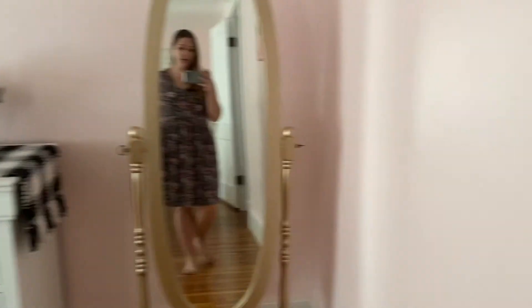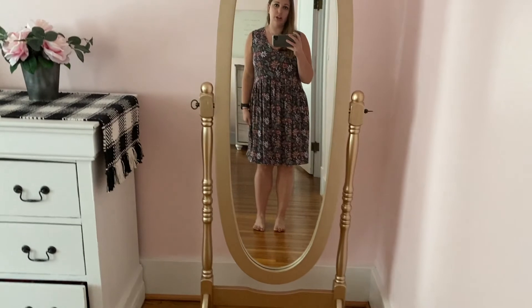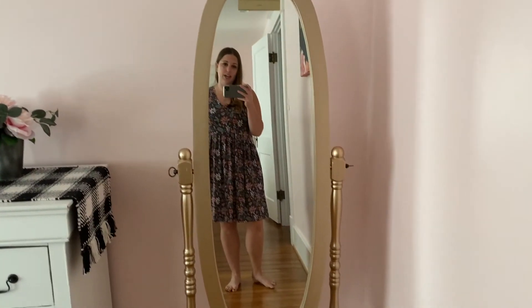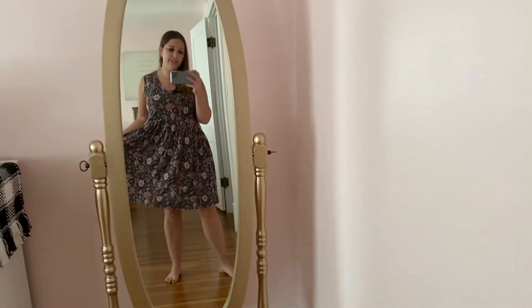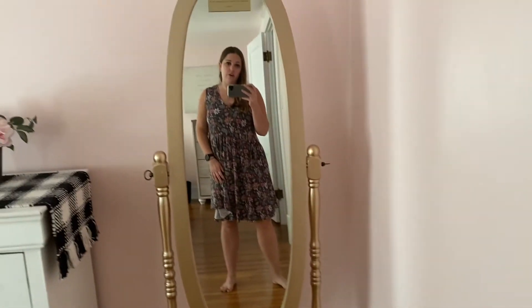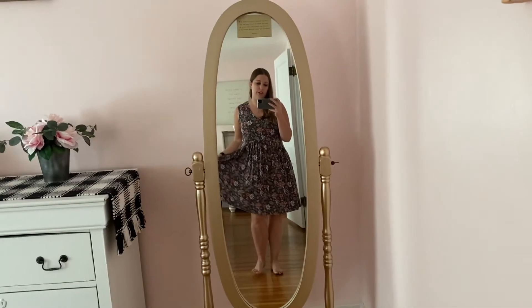Let me show you my full-length mirror really quick. This is the mirror I use — I'll just throw an outfit on, look at it from different angles, and see if I like it and how I would pose for a photo. This really applies more to people trying to get Instagram or Facebook posts, but that's just what I do. And yes, this is my bedroom — more girly than my Disney room, as you can tell from the pink walls and pink flowers.